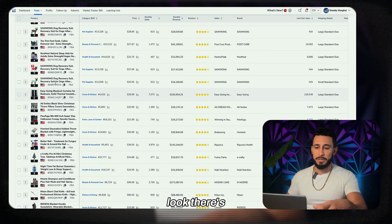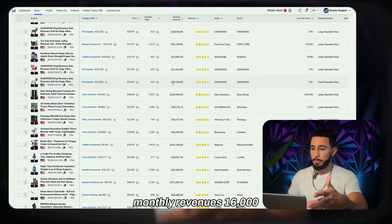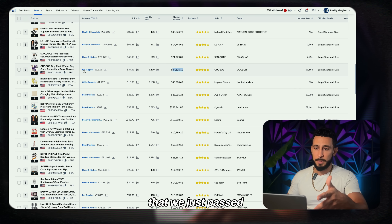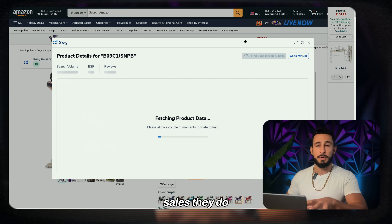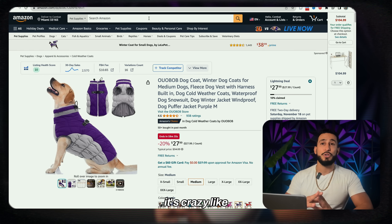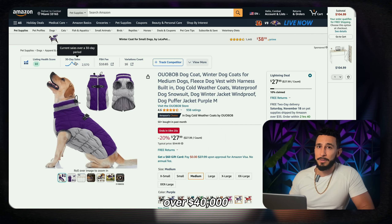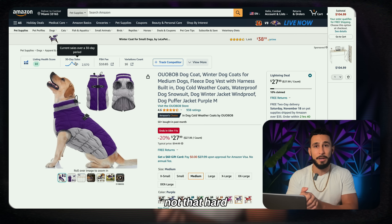Amazon product research gives you a list of ideas. Here's a dog recovery suit selling for $25–$30 with monthly revenue of $16,000. The dog winter coat we looked at had $87,000 in monthly revenue — almost $90,000 this month alone. If they're making 20% profit on 2,000 units, that's over $40,000–$50,000 profit from just one product in a month.